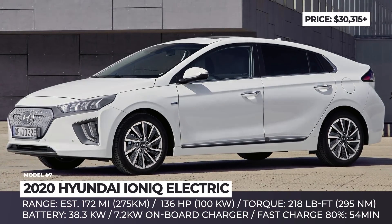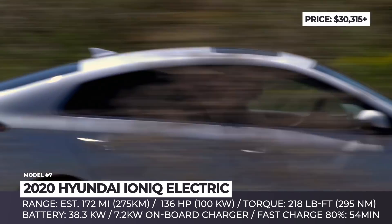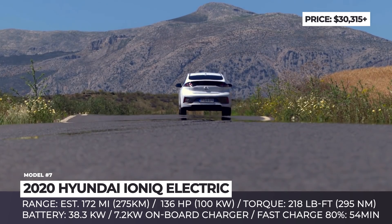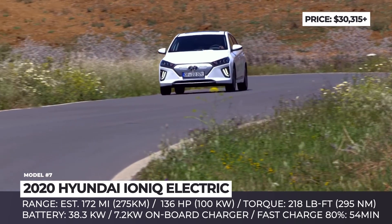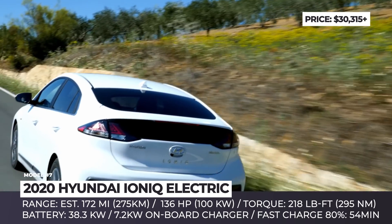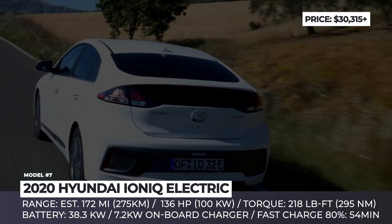Hyundai IONIQ Electric. Though its sales are still restricted to California, the IONIQ Electric is among the few affordable models you can buy in the US, and in 2020 the 3-year-old hatch arrives with a mid-cycle facelift. On the outside, the most noticeable changes are refreshed front and rear bumpers, a redesigned grille, and new 16-inch alloys. More important, however, are the model's powertrain updates.